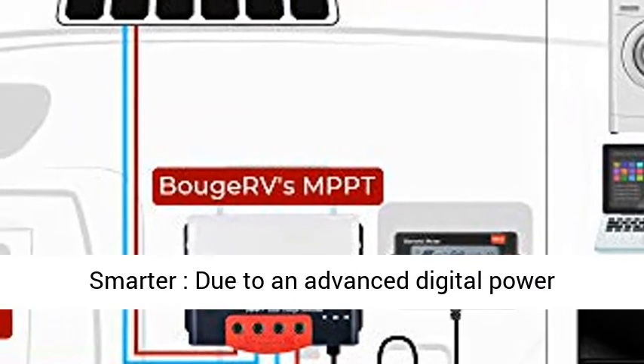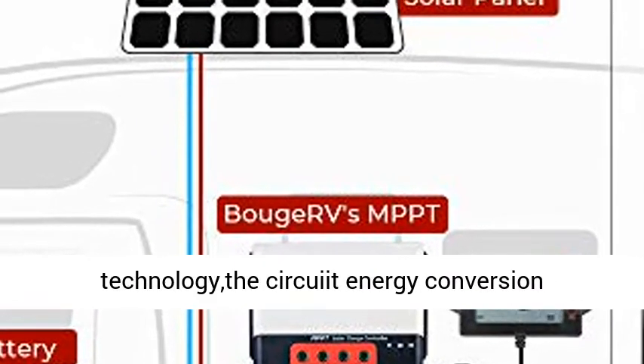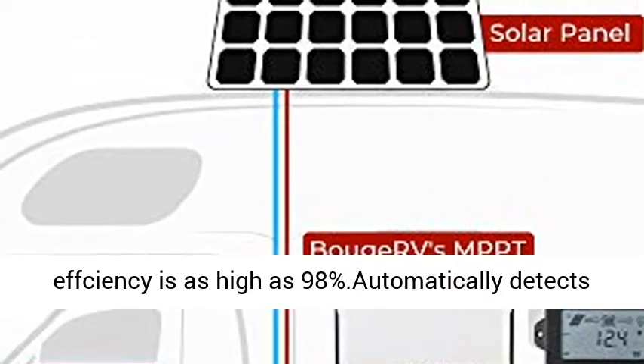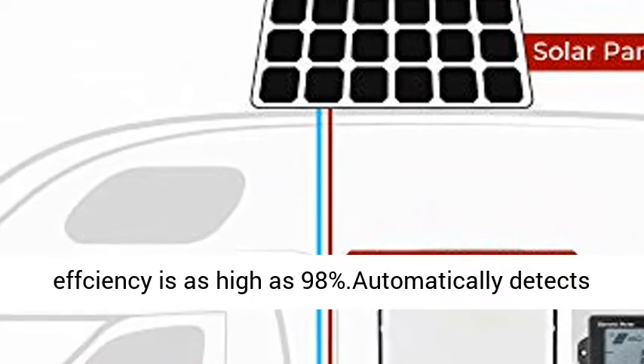Charge smarter: due to advanced digital power technology, the circuit energy conversion efficiency is as high as 98%. Automatically detects 12V or 24V DC system voltages.